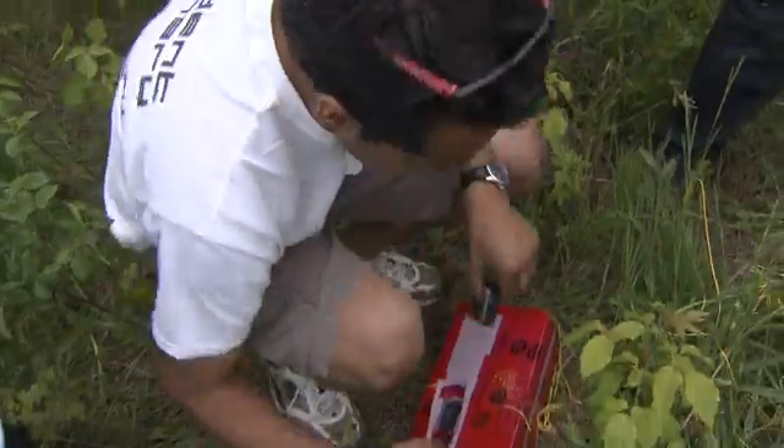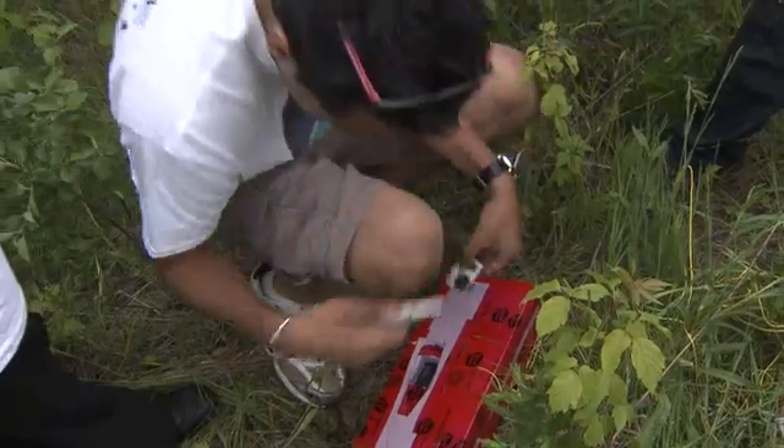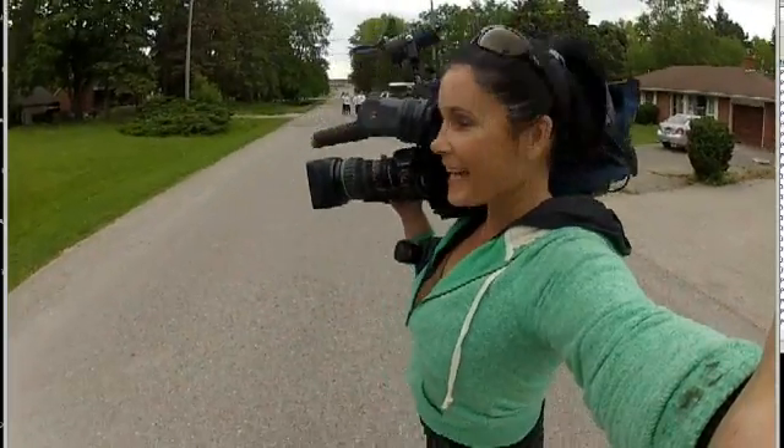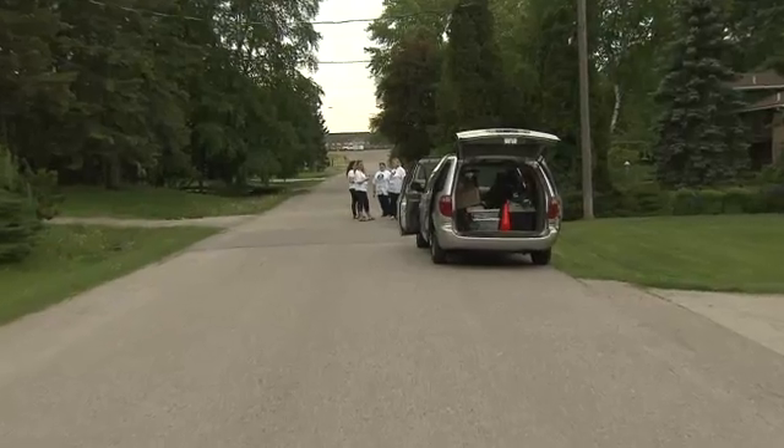Huge accomplishment for the kids and the school. But there would be one disappointment — the onboard video camera didn't work. I think they'll still be so excited that they got this experience. The lesson here, definitely with science, is try, try again, and the students and staff will be relaunching a second balloon in the future.